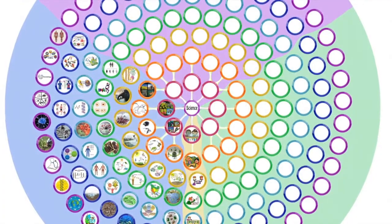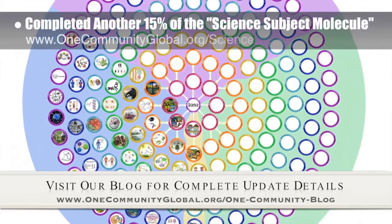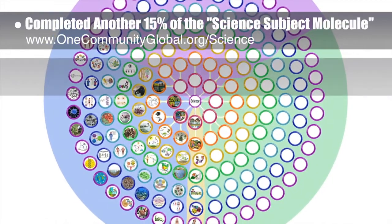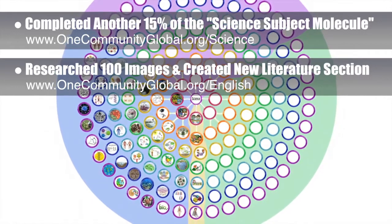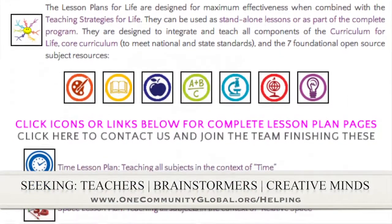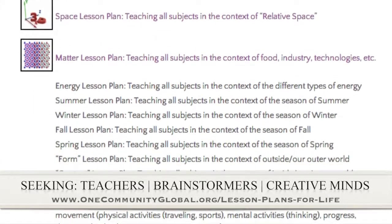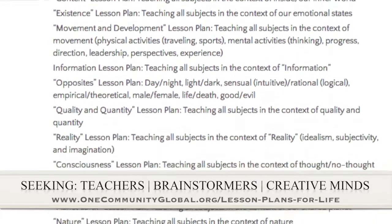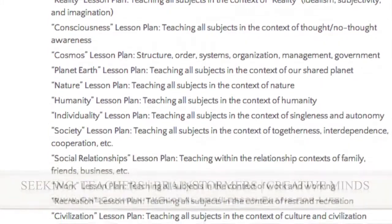This week, the core team — which consists of the satellite and pioneer members — finished another 15% of the science subject molecule, the image expanding in the background. We also researched just under 100 images and created a new literature section for the English subject molecule, all happening behind the scenes. If you'd like to help with this education program, we are seeking people to finish these lesson plans — creative minds who would like to contribute something amazing to our open source and free shared education program for all ages and all educational levels.